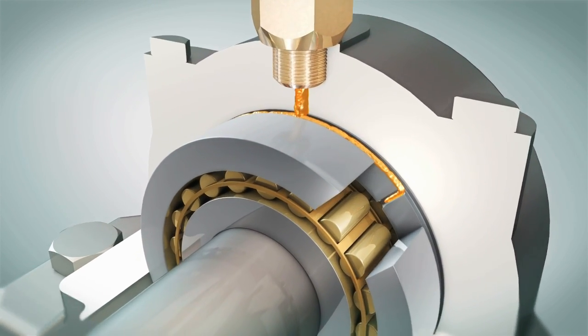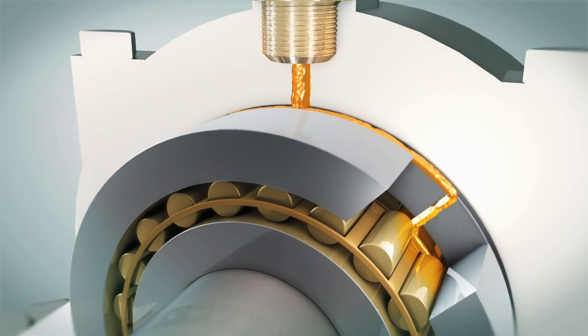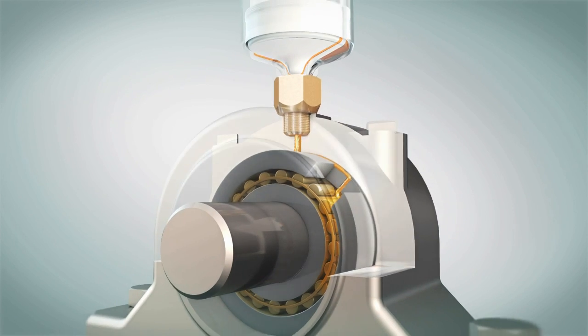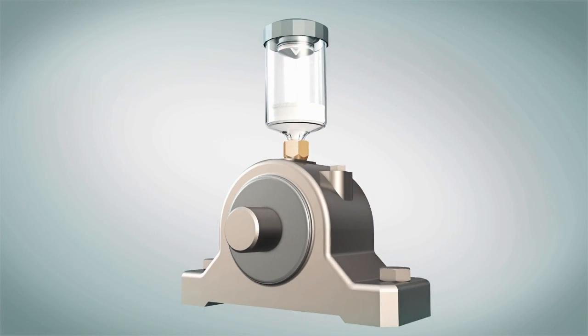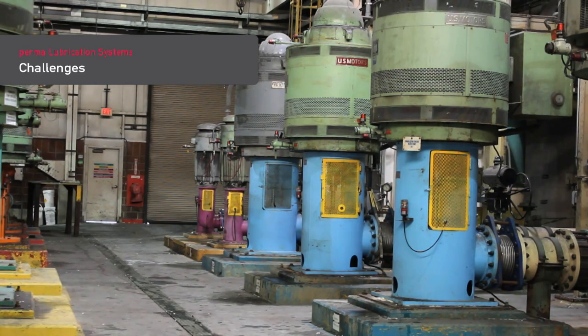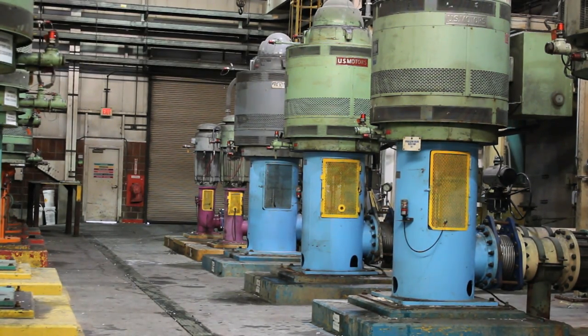Lubrication takes place while the equipment is running. Pumps are often operated under extreme conditions, and pump parts are faced by particularly tough operational demands.